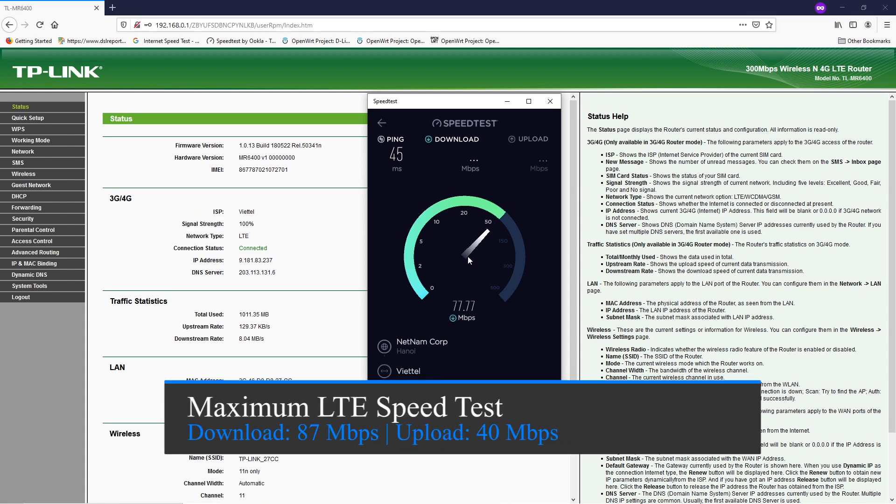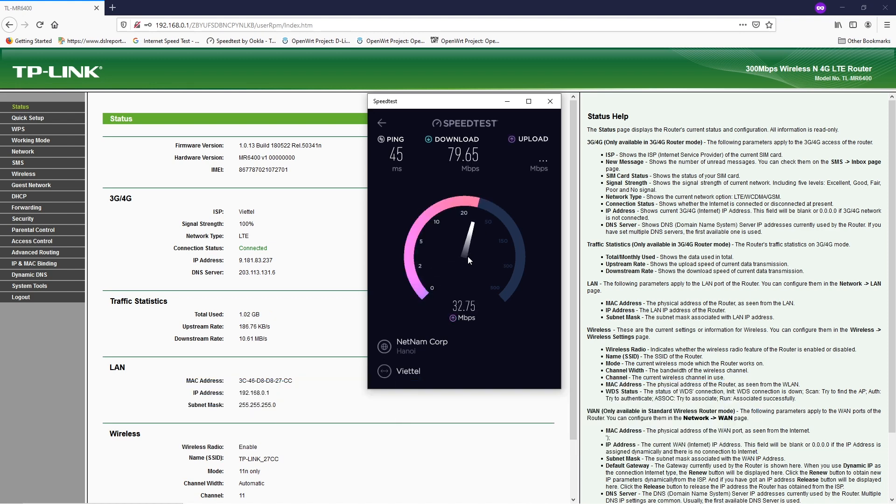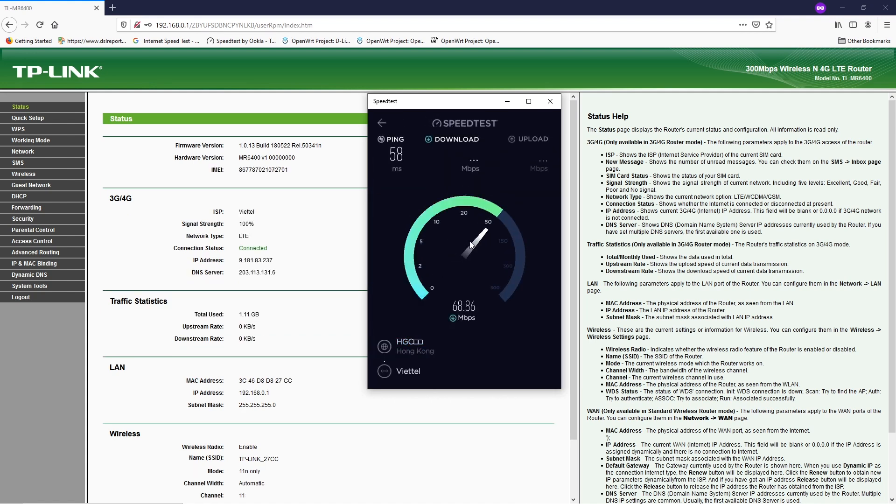Let's start with the LTE speed test on the stock firmware. The result is not bad at all. We have 87 Mbps for download and 40 Mbps for upload. Even though the playback speed of the video is set to 200%, you can also change the playback speed on the YouTube player to 1.5 or maybe 2 if you don't have much time watching the whole video.